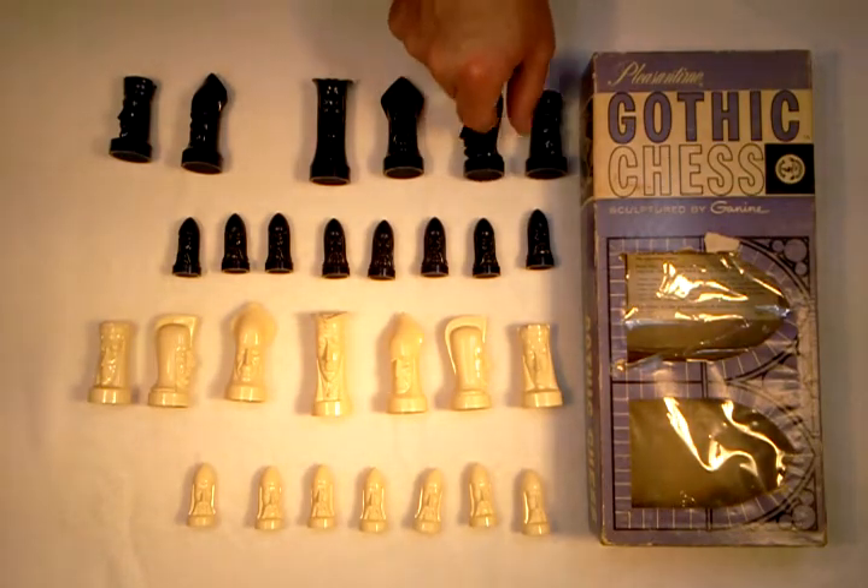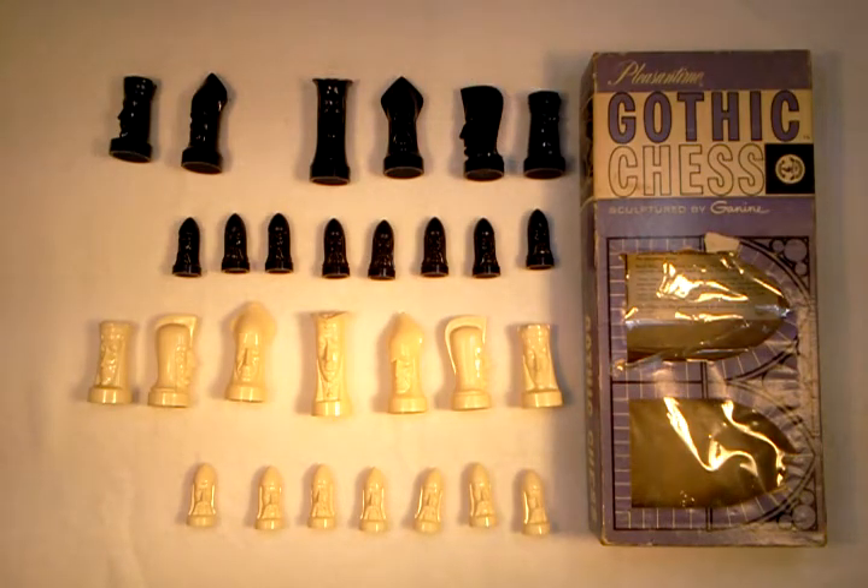So I decided to make this set available to other people on eBay that have similar interests. I hope you find this set interesting. Please be sure to check my other auctions because I do have other chess sets for sale this week. Thanks for watching.